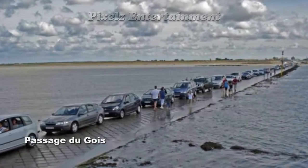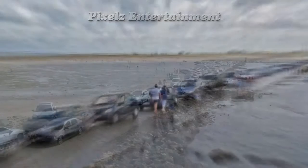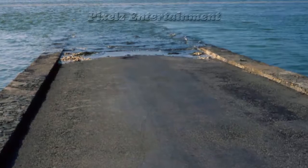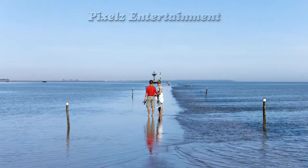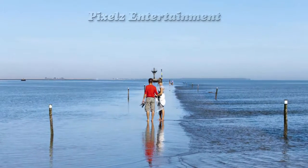Number 10: Passage du Bois. Passage du Bois is a natural passage with a length of 4.3 kilometers (2.58 miles), located on the Atlantic coast of France in the Vendée department. This stretch of the D948 road is periodically flooded, leading to the island of Noirmoutier in France, and is flooded twice a day by the high tide.